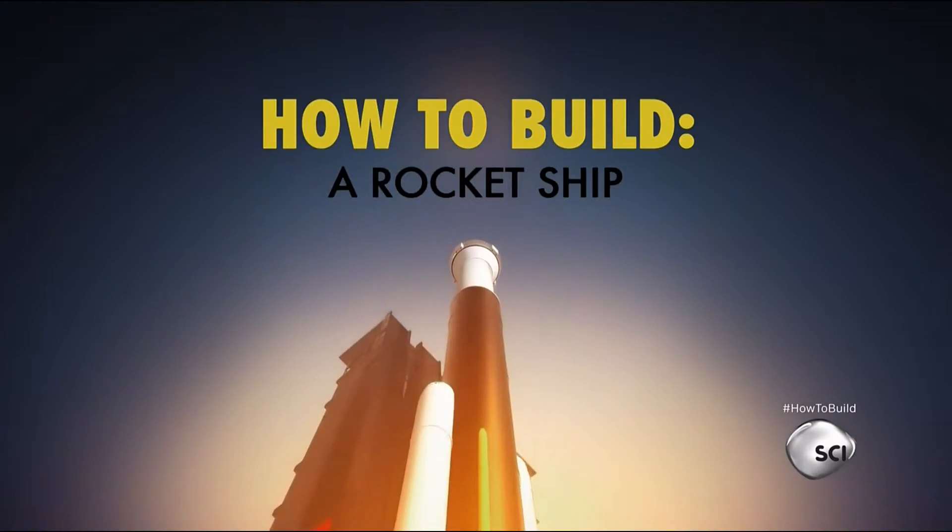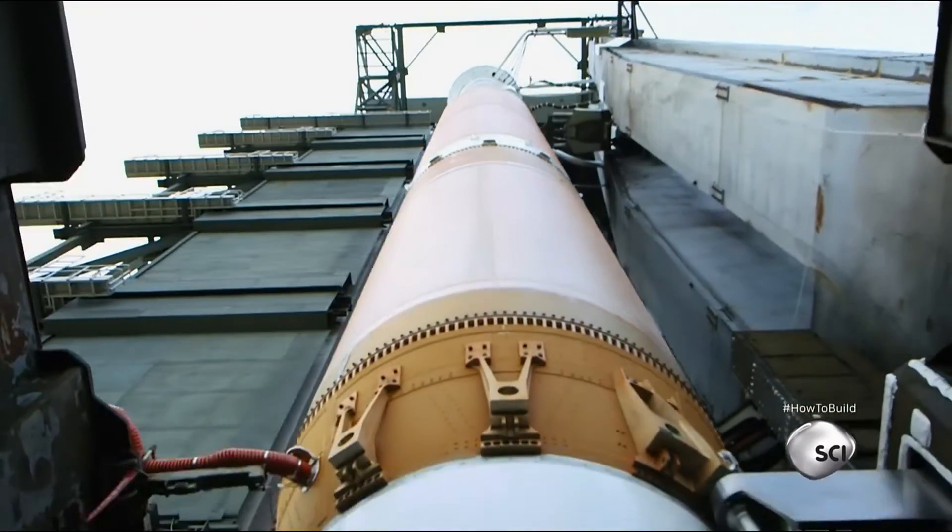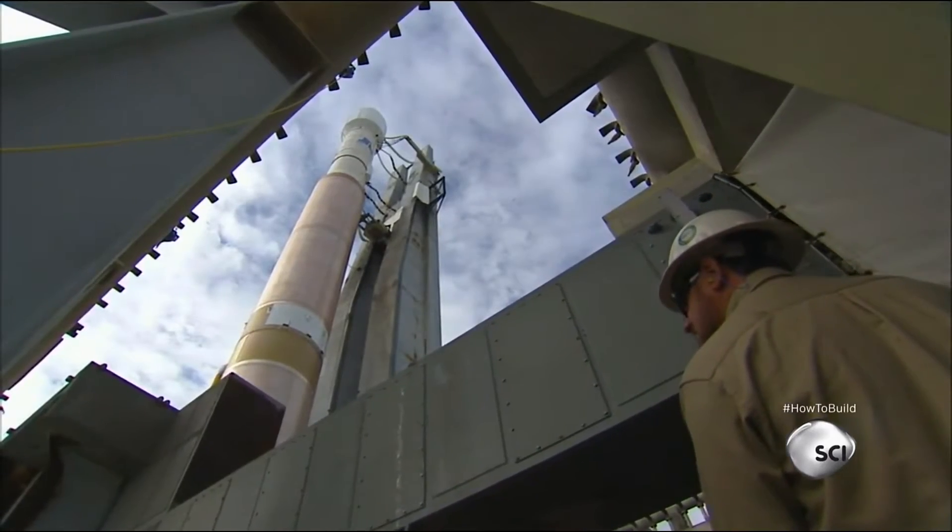How to build a rocket ship. Rockets are unique engineering marvels, but at their most basic level, they are explosions.